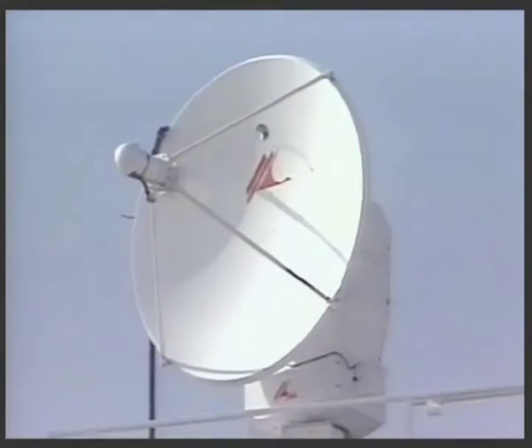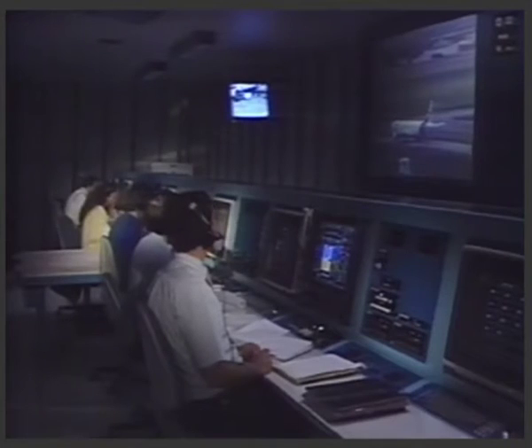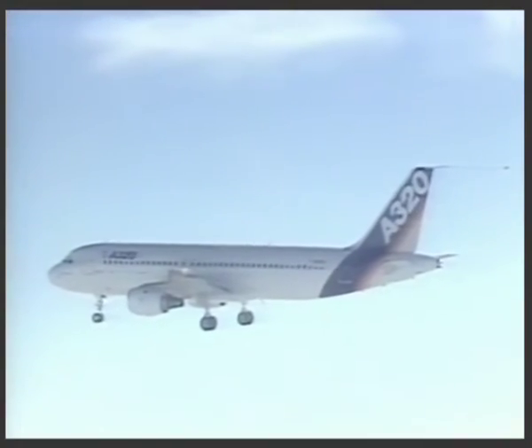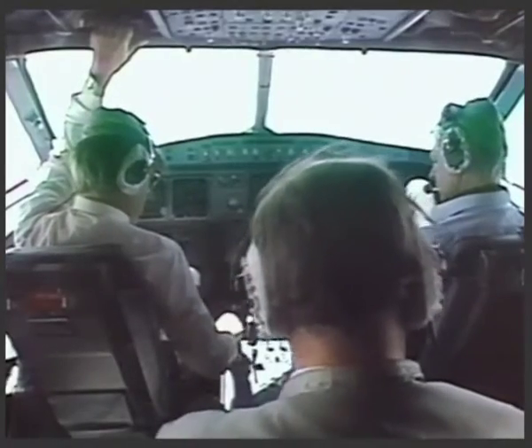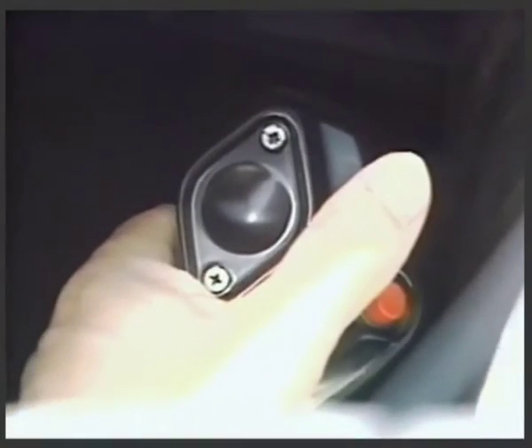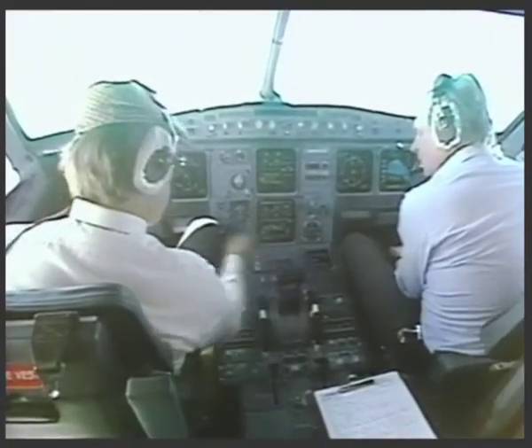The Airbus A320 is the first airliner with digital fly-by-wire controls. Conventional analog control systems have been surpassed by highly developed computer-based control modules. The A320's high level of computerization creates a more refined and efficient interface for real-time telemetry.